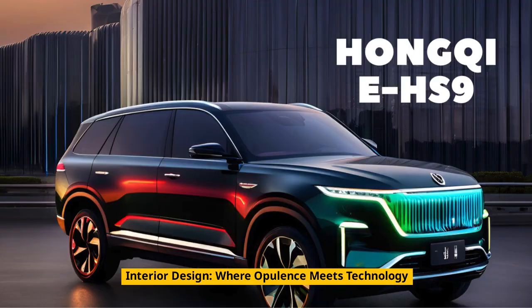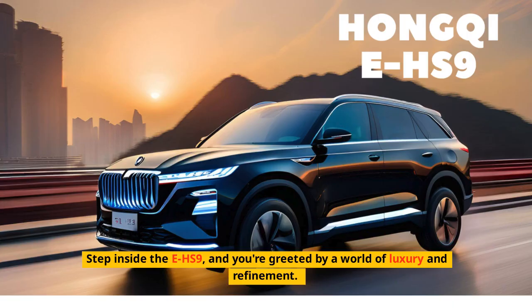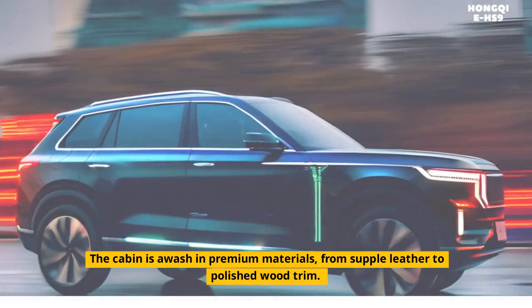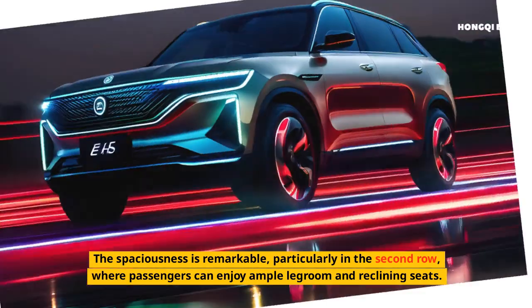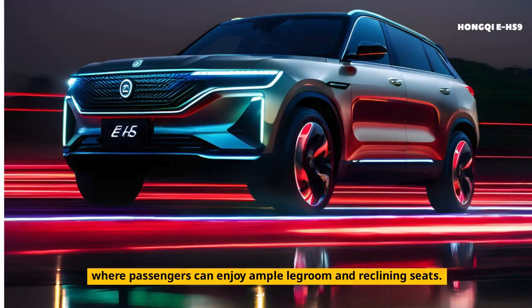Interior design — where opulence meets technology. You step inside the EHS-9and you're greeted by a world of luxury and refinement. The cabin is awash in premium materials, from supple leather to polished wood trim. The spaciousness is remarkable, particularly in the second row, where passengers can enjoy ample legroom and reclining seats.